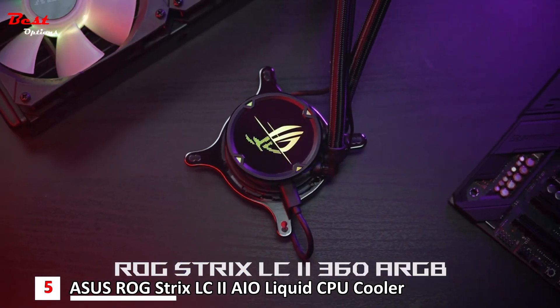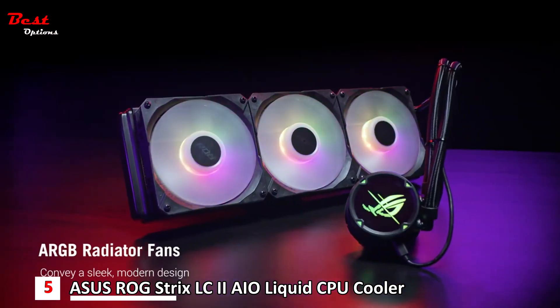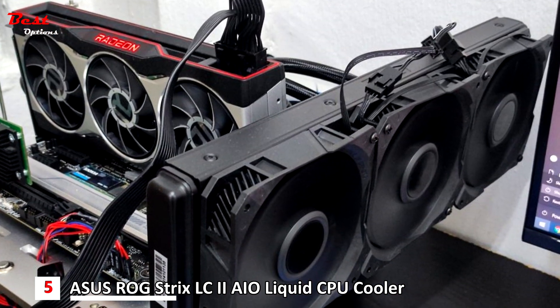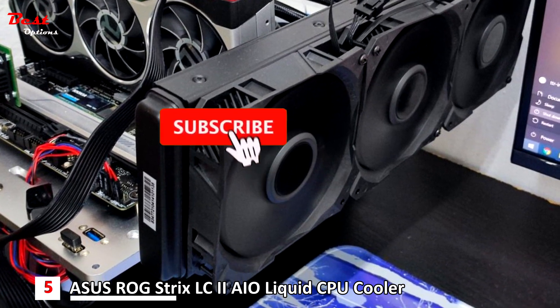The fifth product on our list is the ASUS ROG Strix LC2, priced at about $330. If you are an RGB enthusiast looking for the best cooling solution for your 7700X, the ASUS ROG Strix LC2 360 All-in-One AIO Liquid CPU Cooler is the perfect product for you.